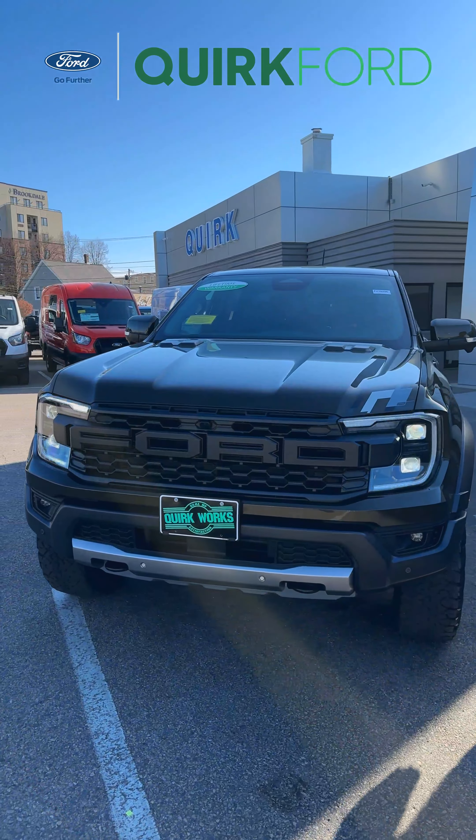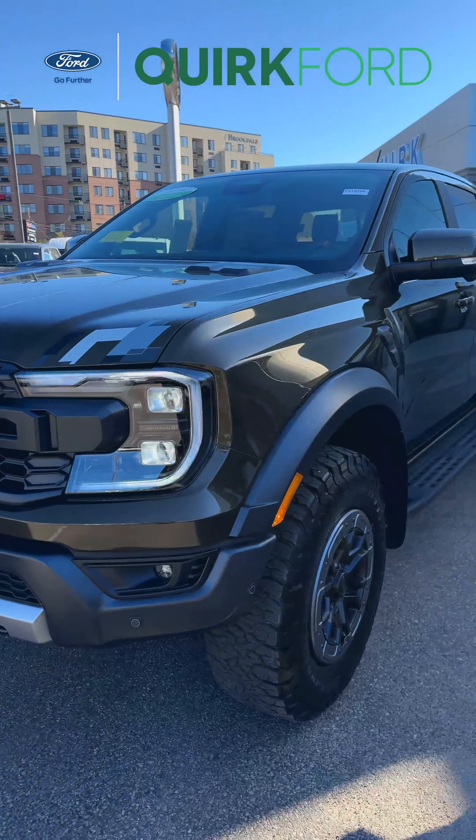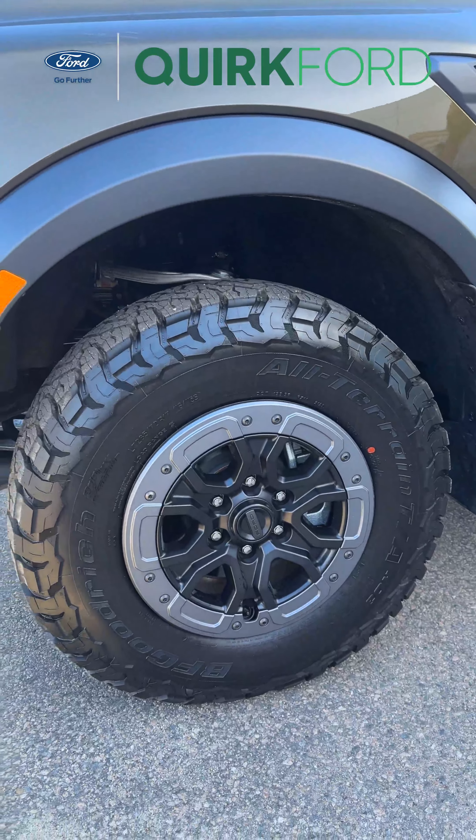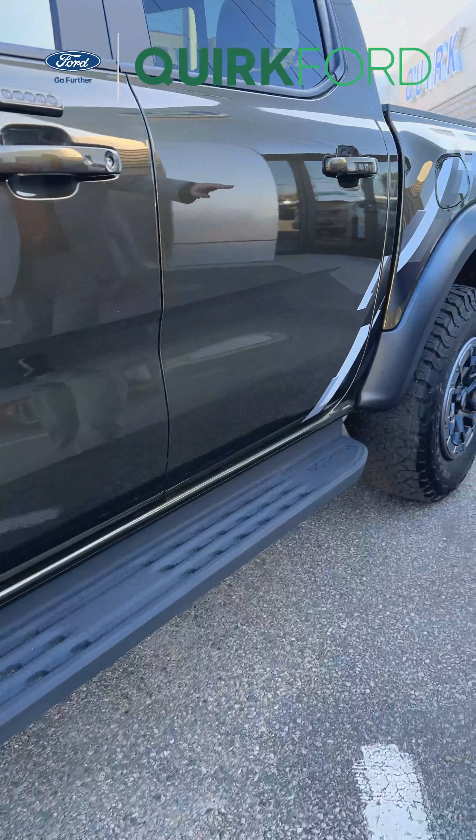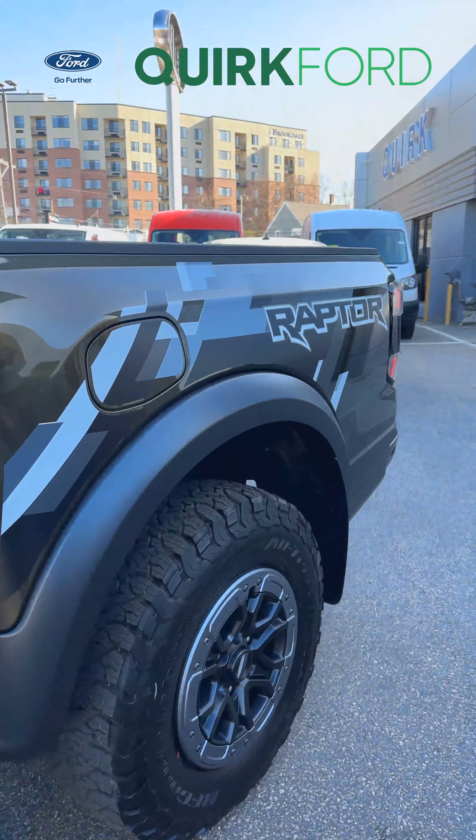This one is sitting on 17-inch beadlock wheels that are awesome for your off-road capabilities. As we move across the side, you'll notice our platform running boards and leading into the back, our Raptor graphics package.